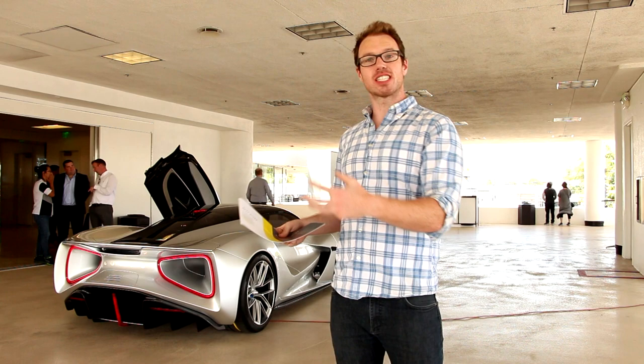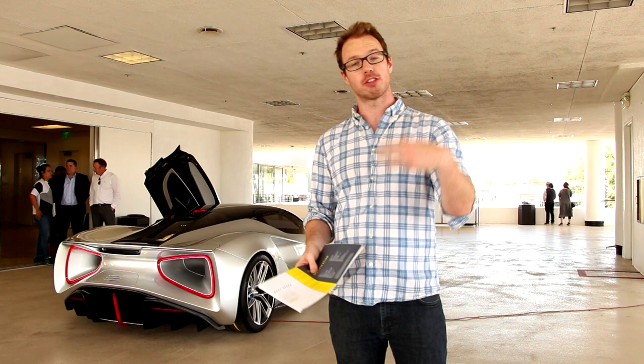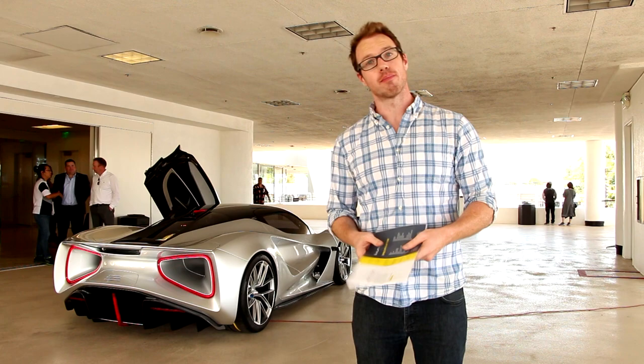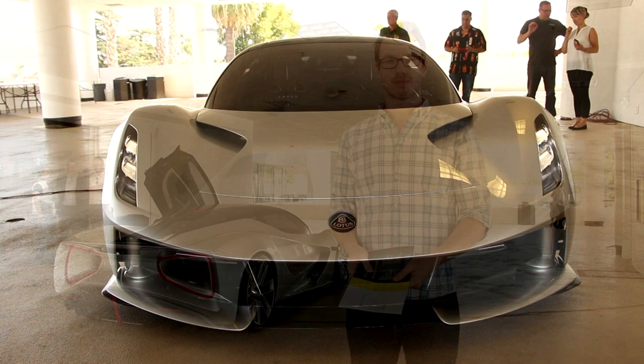Once they put your car spec deposit into the system and are ready to start building, they need the build deposit — another $700,000 to secure your spot and build your vehicle to your specifications. For those keeping count, that's $1.3 million at this point. Then they build the car, deliver it to you, and collect the remaining balance, which is another $1.2 to $1.3 million depending on how you configure your build.